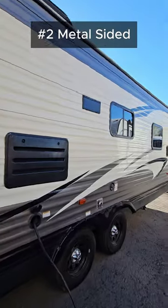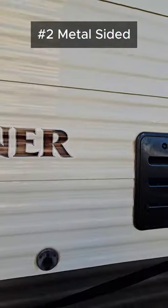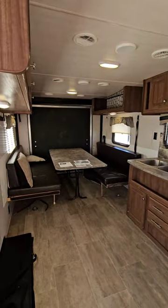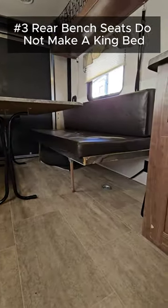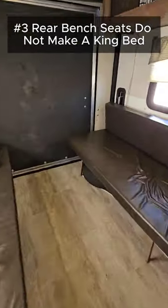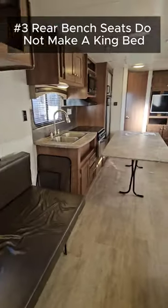Number two, it's a metal-sided trailer, which I honestly don't mind, but it's not as aesthetically pleasing as a fiberglass one. Number three, you've got a couple rear bin sheets that fold up to the wall, but they do not combine into one big king bed — they only make pretty much two twin sleeping areas, so small complaint there.